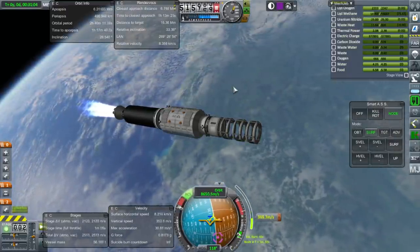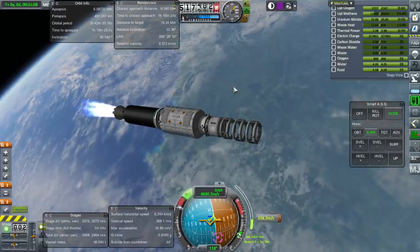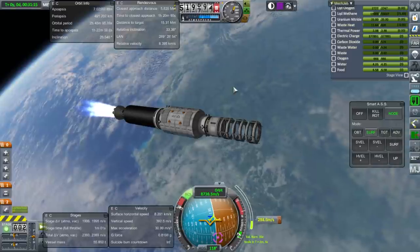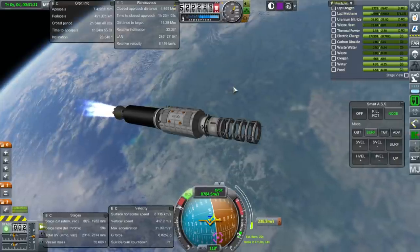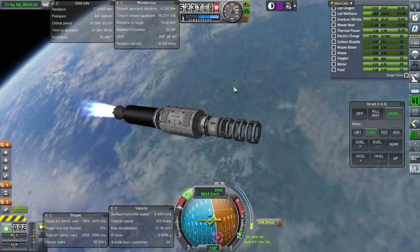Maybe once Realism Overhaul gets fully released, I'll do another tutorial on manually installing it and getting various things to work with it properly. I think there's some demand for that — unless somebody else does it first.